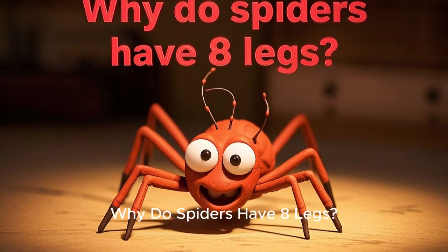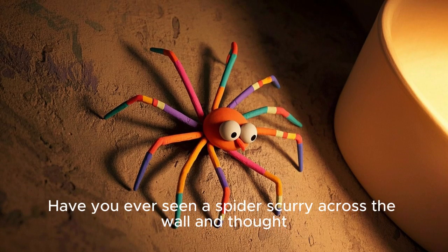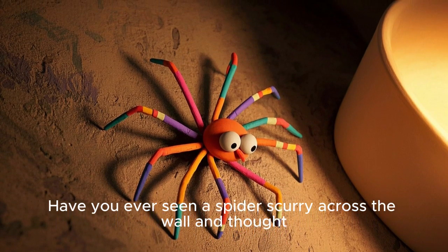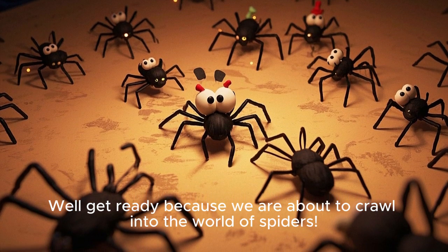Why do spiders have eight legs? Big Questions Quest will answer this for you. Have you ever seen a spider scurry across the wall and thought, why does it have eight legs? Well, get ready, because we are about to crawl into the world of spiders.